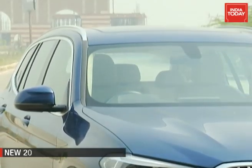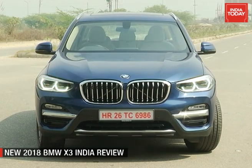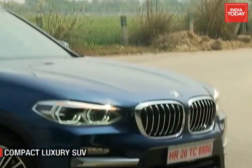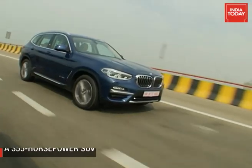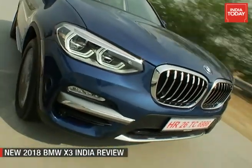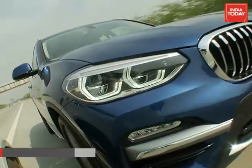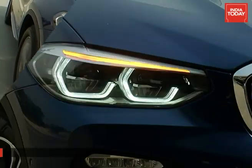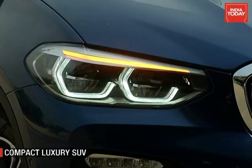Externally, the X3 resembles its bigger brother, the X5, rather closely. At certain angles and if you look close enough, it is hard to decipher which is which. What gives the plot away up front are the new and larger kidney grille and the bolder double-barrel headlamp panels.